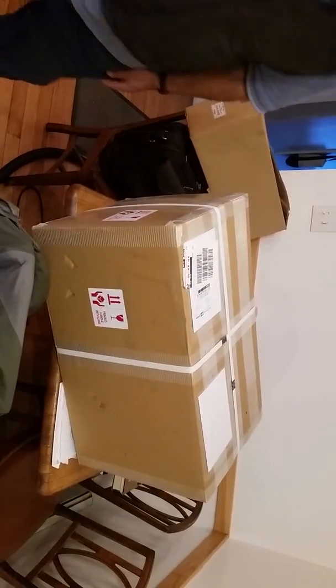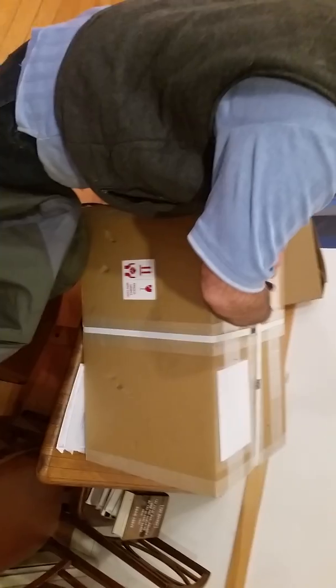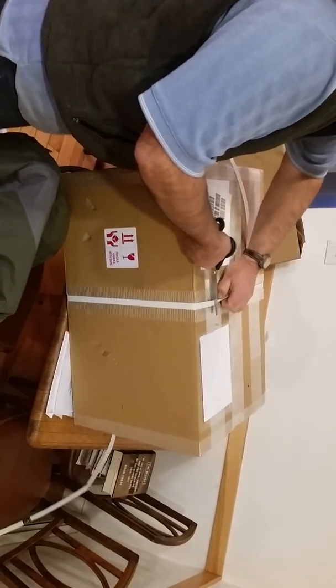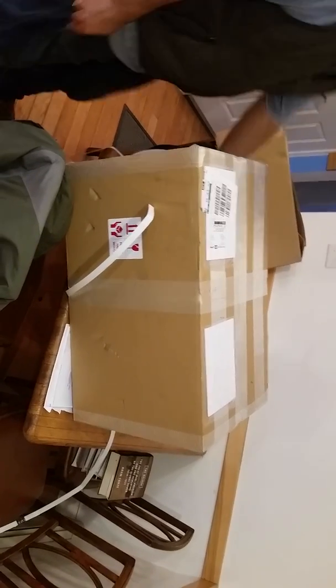Let's get to it. I'm going to take this off and use the scissors on these. Now we've got some work cut out for us.